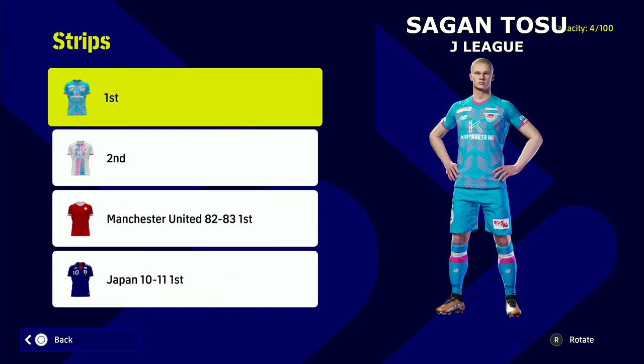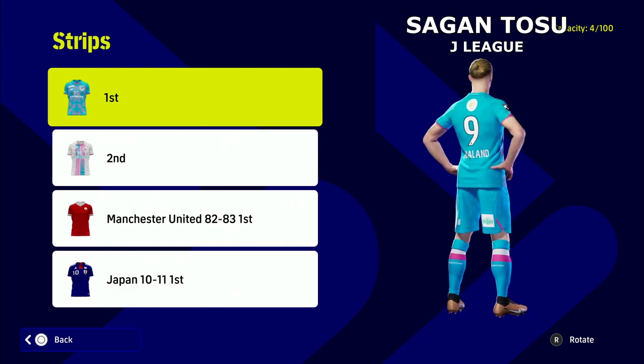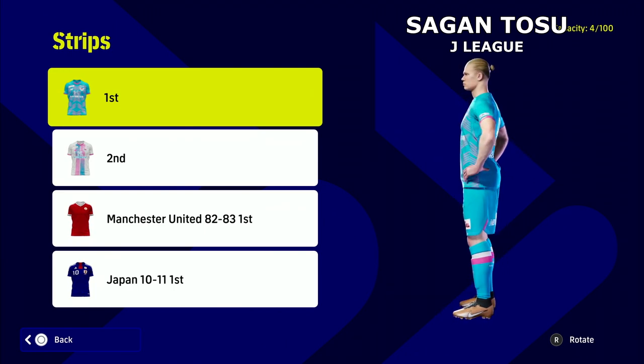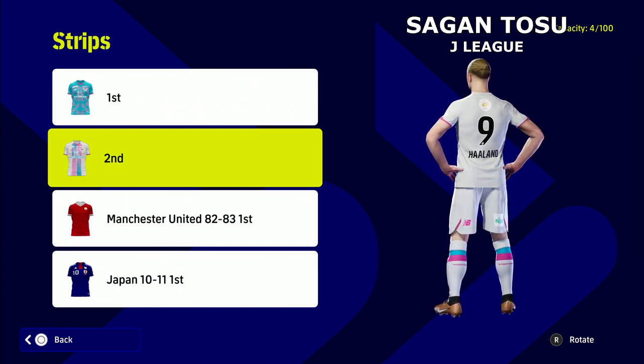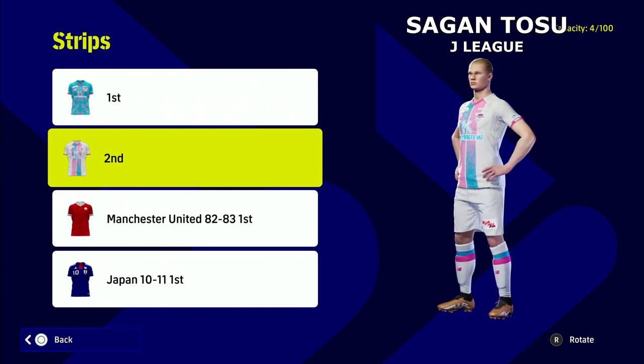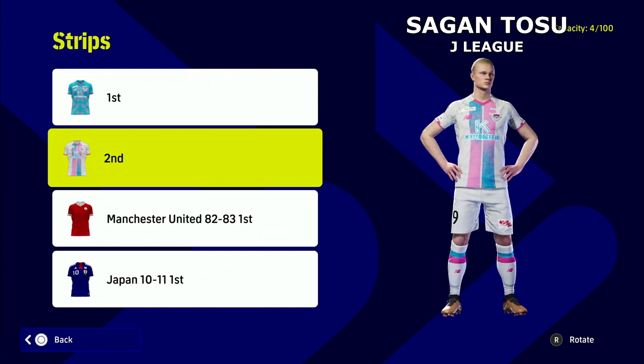Next up we have Haaland and Sagan Tosu in the J-League. I'm not gone on these — you're going to have to let me know in the comments, because they are very different and very unique. Props to anybody that knew about this kit. I'm not too gone on the home kit, but the away kit is beautiful — it's very very nice and it's different, and I do like different kits. I might rock this every now and again.